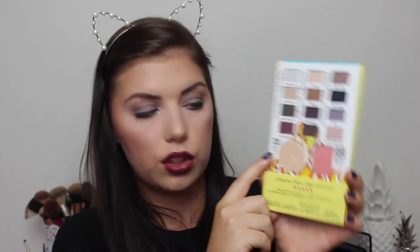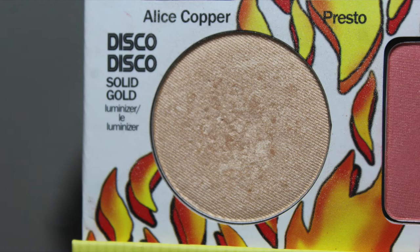The second product for my 1980s is a highlighter from the Born Born Jewelry Rockstar Palette. It is called Disco Disco Solid Gold — and Disco and 1980s, self-explanatory. I don't know how much I can use of this highlighter, but I will at least try and just get some use out of it in general.